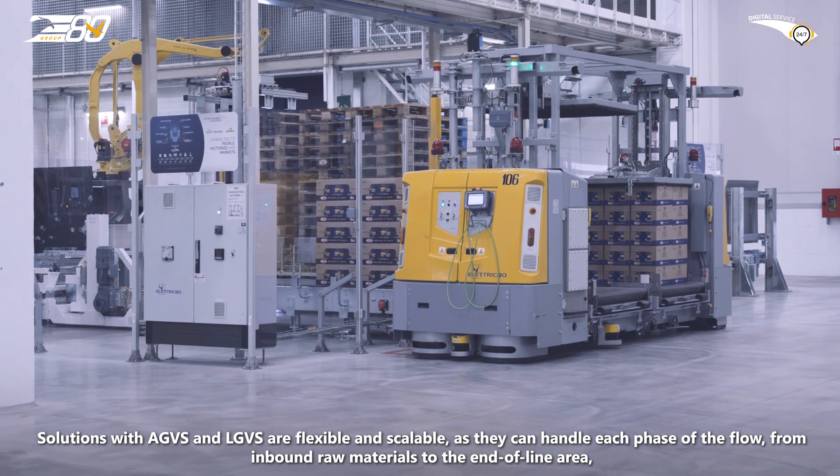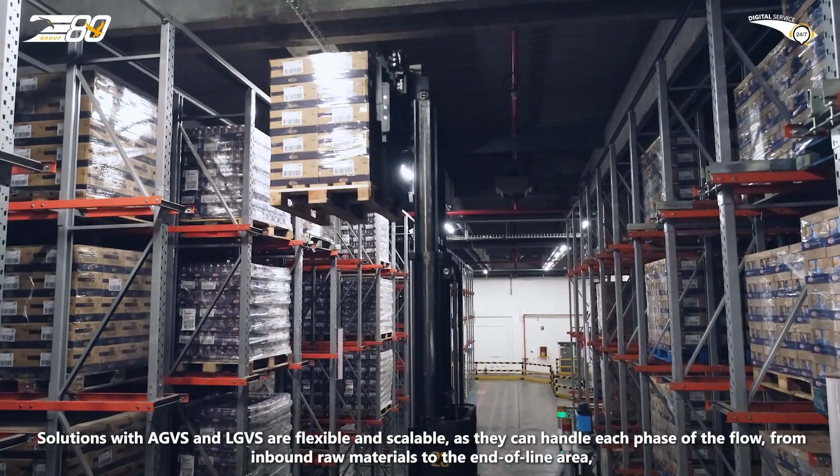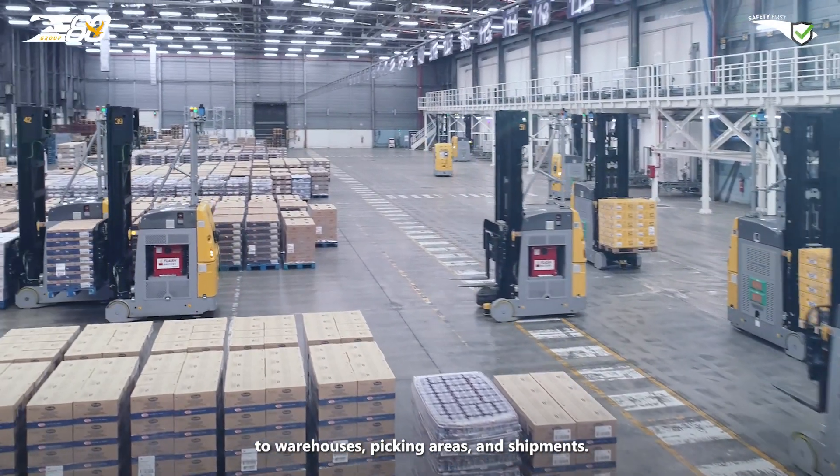Solutions with AGVs and LGVs are flexible and scalable, as they can handle each phase of the flow — from inbound raw materials to the end-of-line area, to warehouses, picking areas and shipments.